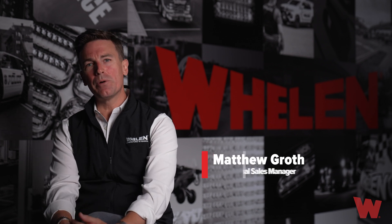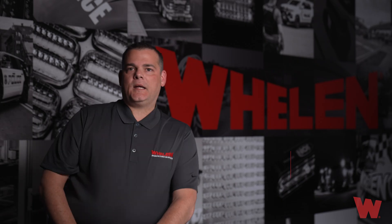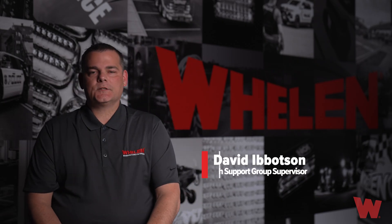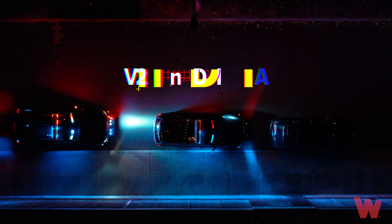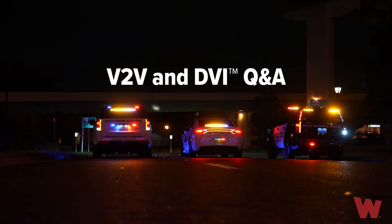Hello, my name is Matthew Groth and I'm the Western Regional Sales Manager for Whelan Engineering. Hi, my name is David Ibbotson. I'm the tech support group supervisor. Today we're here to answer some of your questions on social media as it relates to B2B and DVI.